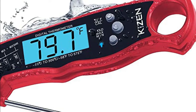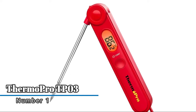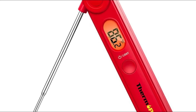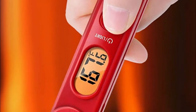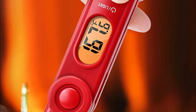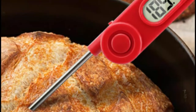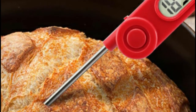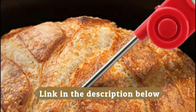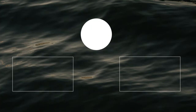Number one: ThermoPro TP03. This instant-reading thermometer with backlight features a 3.9 inch food-grade stainless steel probe, getting a temperature readout within three to five seconds with a high precision sensor. The foldable probe design folds away easily and locks into the base for portability. The magnetic back and hook allow for convenient storage, and the backlight LCD display lets you see clearly while cooking in the evening, indoors or outdoors.